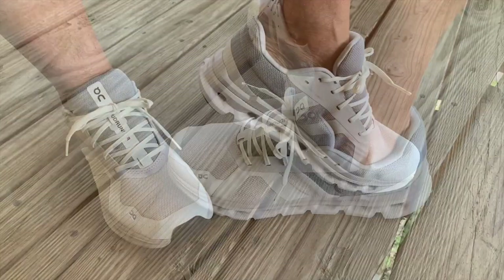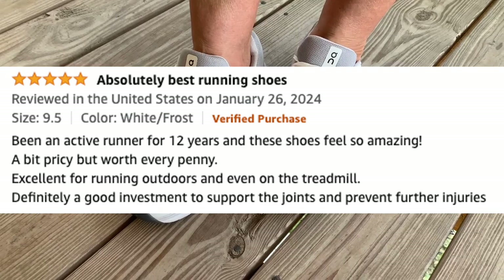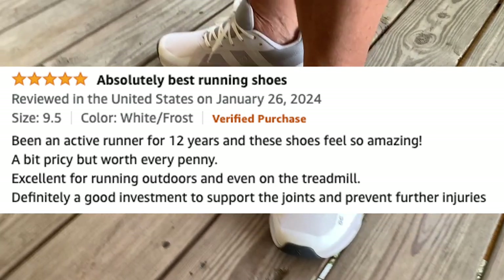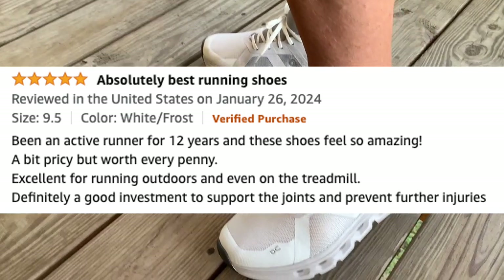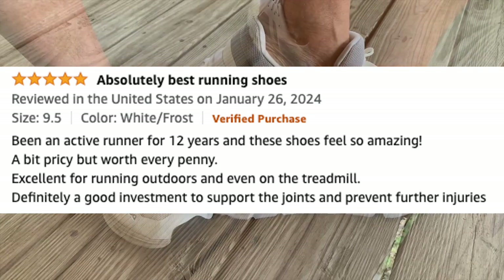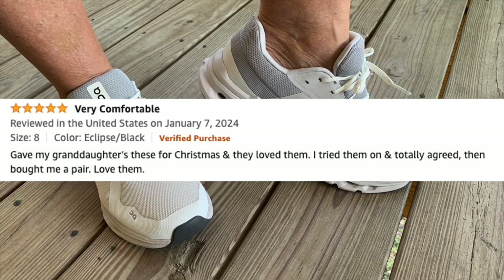Don't just take my word for it. Here is what actual reviewers of this shoe on Amazon had to say. "Been an active runner for 12 years and these shoes feel so amazing. A bit pricey but worth every penny. Excellent for running outdoors and even on the treadmill. Definitely a good investment to support the joints and prevent further injuries." "Gave my granddaughters these for Christmas and they loved them. I tried them on and totally agreed, then bought me a pair. Love them."